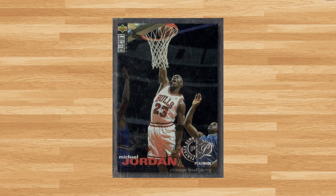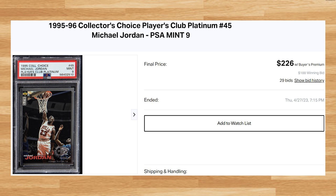This was a PSA 9 that received 29 bids and it also sold for $226. This price is right in line with the only other two comps I found of this card in a PSA 9 from 2023. A PSA 10 of this Jordan has not hit the market since December of last year, where the last one sold for $2,880. This card is a pop of 65 in a PSA 9, compared to a pop of only 10 in a PSA 10.